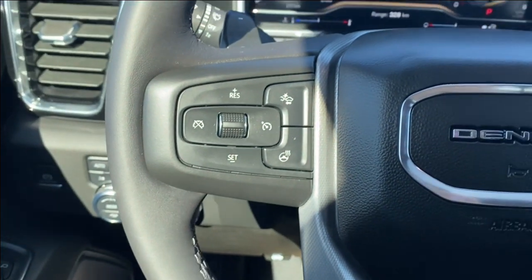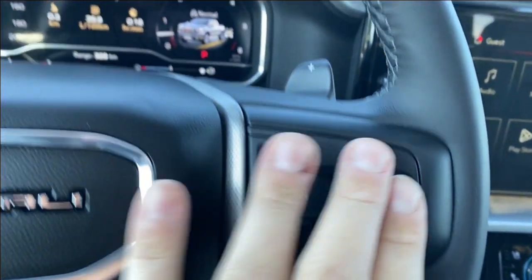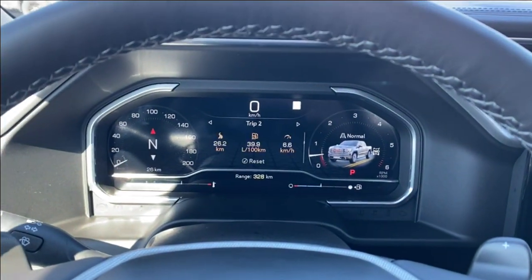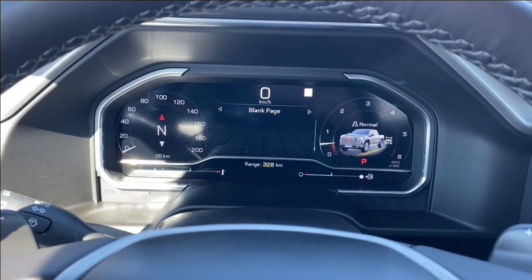Inside the vehicle on the left hand side of the steering wheel you have cruise control, forward collision alerts and heated steering wheel, while on the right you have voice recognition and directional controls for the screen in front of you. There are plenty of information and vehicle maintenance screens you can scroll through.